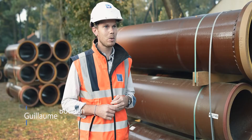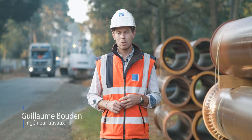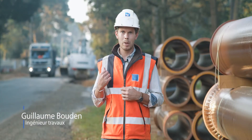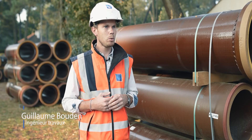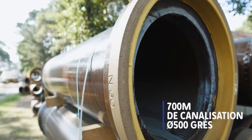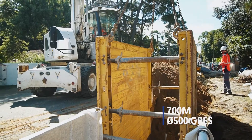Nous sommes sur un chantier de réhabilitation des eaux usées sur la commune de Saint-Brévin. Ce chantier est divisé en deux parties : une première partie en aval qui est réhabilitée par l'intérieur, et une deuxième où nous allons poser environ 700 m de canalisation grès en diamètre 500 avec la mise en place de regards grès.